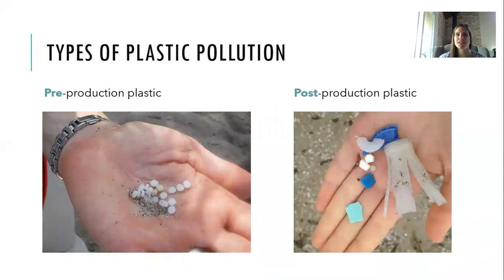When talking about the different types of plastic pollution, it can be overwhelming, so we'll break them down. We have pre-production plastic — these are nurdles, individual pieces of plastic that get melted down into other plastic items. You can see them washing up on the beach. And then post-production plastic are small pieces that have broken down over time — things like a shotgun shell casing, a piece of a beach toy, or a water bottle lid.